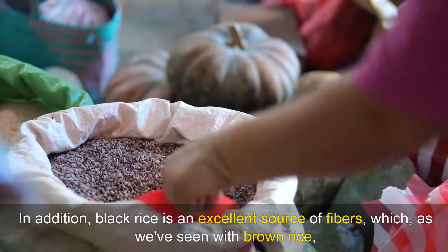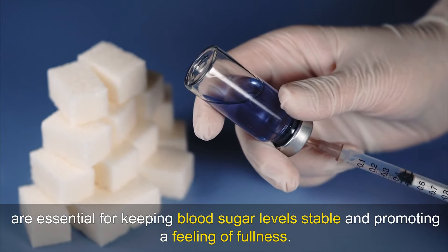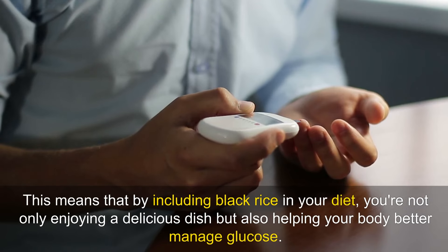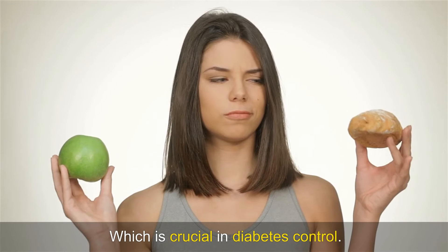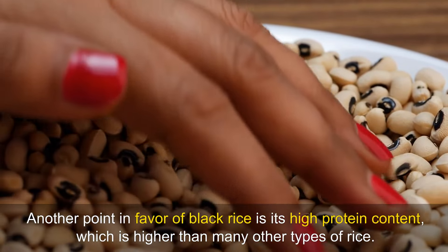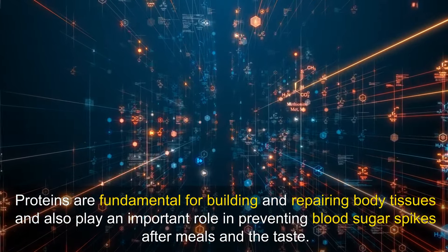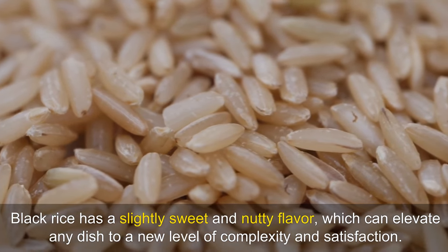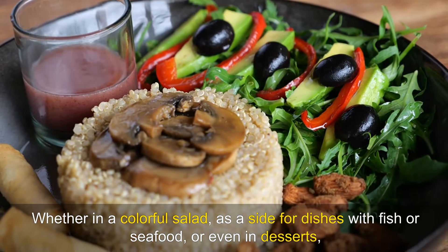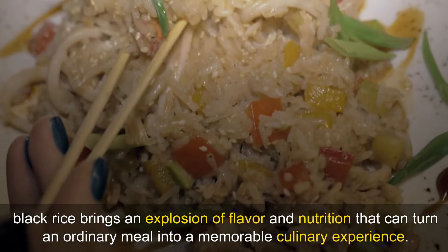In addition, black rice is an excellent source of fibres which, as we've seen with brown rice, are essential for keeping blood sugar levels stable and promoting a feeling of fullness. This means that by including black rice in your diet, you're not only enjoying a delicious dish but also helping your body better manage glucose, which is crucial in diabetes control. Another point in favour of black rice is its high protein content, which is higher than many other types of rice. Proteins are fundamental for building and repairing body tissues and also play an important role in preventing blood sugar spikes after meals. Black rice has a slightly sweet and nutty flavour which can elevate any dish — whether in a colourful salad, as a side for fish or seafood, or even in desserts, bringing an explosion of flavour and nutrition.